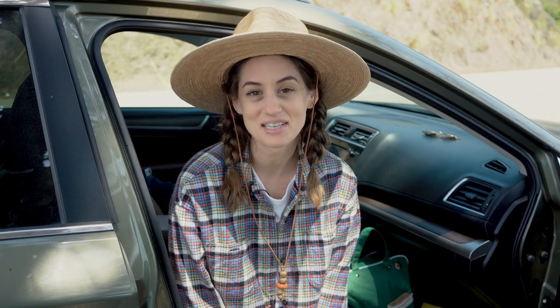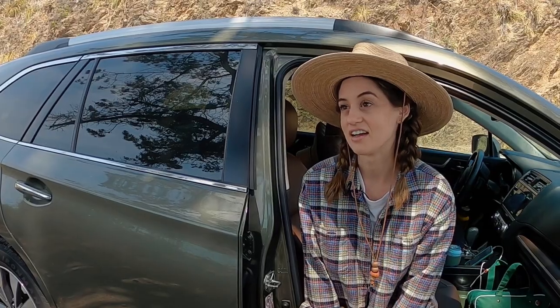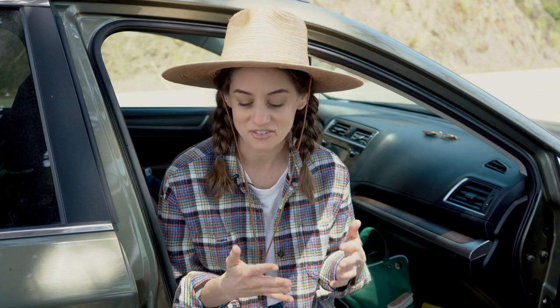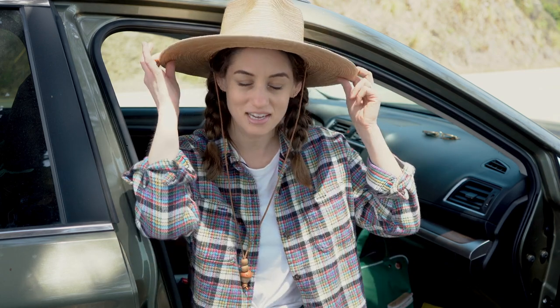Hey, welcome back to my channel. I'm camping right now — Nick and I are in Big Sur. Before this trip, I had big plans to have this whole beautifully organized camping setup to share with you. The reality is it just didn't work out as perfectly as I planned, but I wanted to share anyway because nobody's perfect, and maybe I can share a few tips that would help you on your next camping trip.